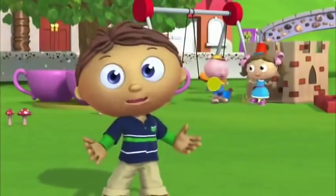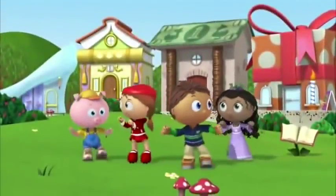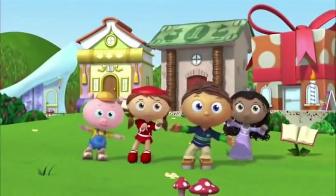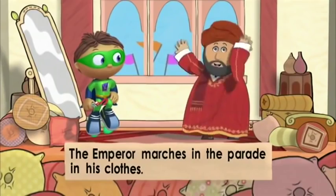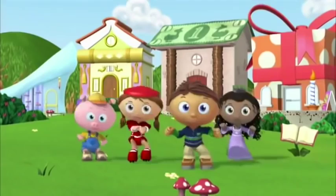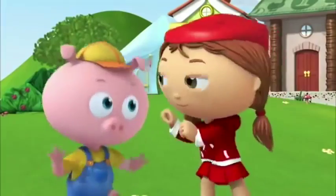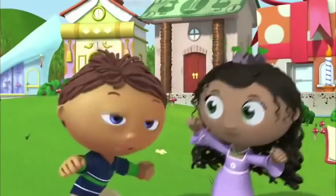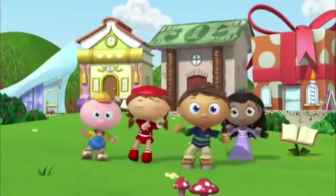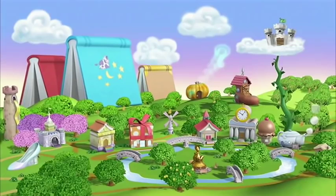Hip hip hooray! The Super Readers save the day! Hip hip hooray! The Super Readers save the day! Hooray, we changed the story! We solved the problem! We went together so — hip hip hooray! Hip hip hooray! The Super Readers save the day!